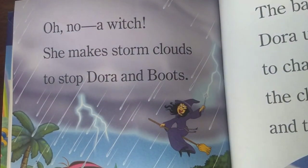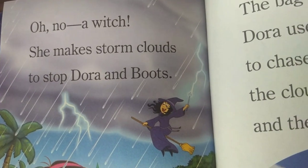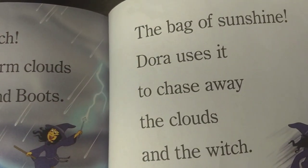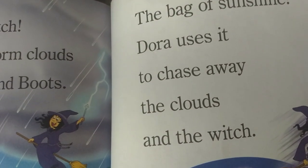Oh no! A witch! She makes storm clouds to stop Dora and Boots. The bag of sunshine — Dora uses it to chase away the clouds and the witch.